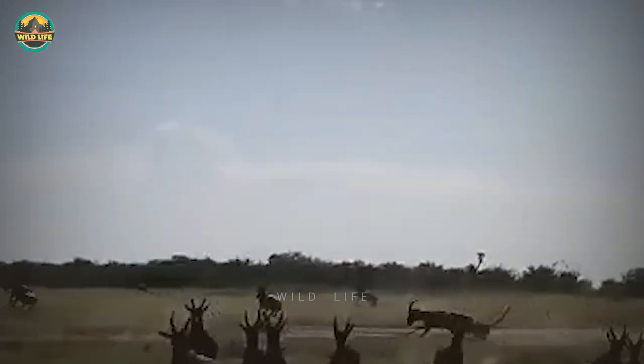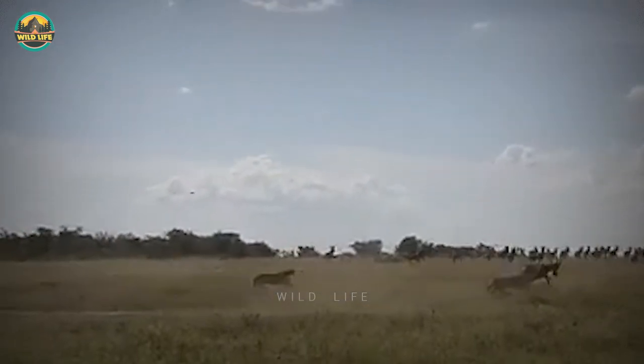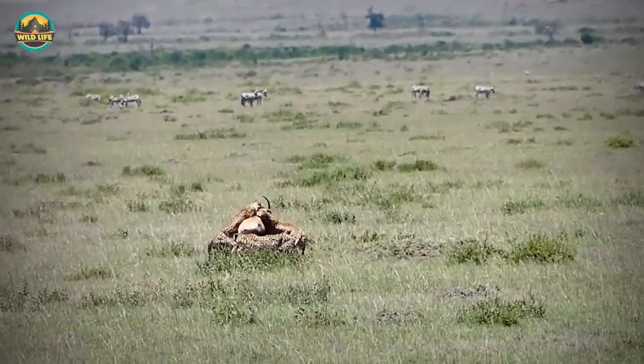A few cheetahs are seen charging into a herd of topis, and as the herd disperses with topis running left, right, and center, one of the animals isn't so lucky as the cheetahs take it down and kill it. This sighting happened in the Masai Mara.